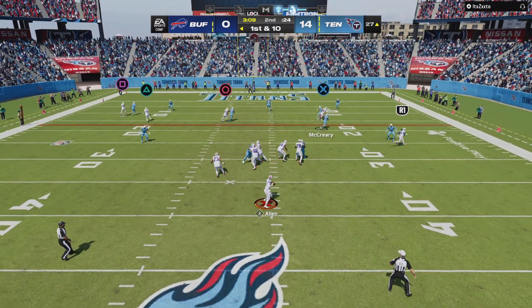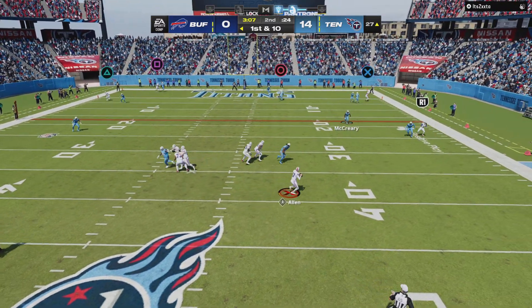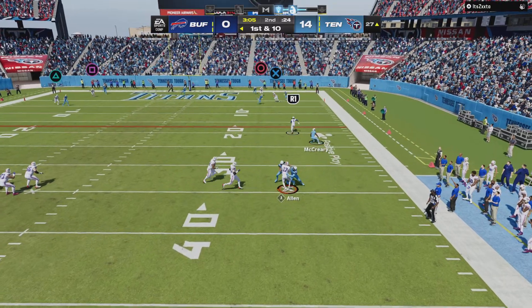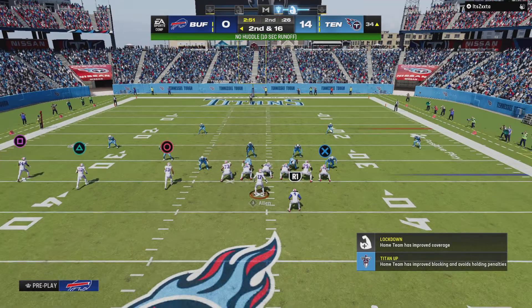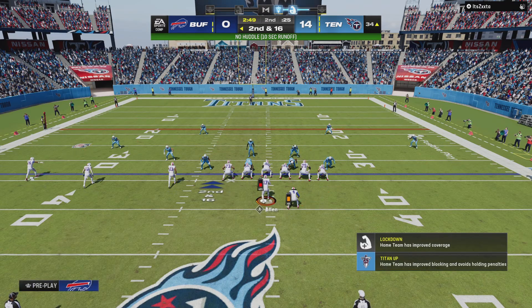On first down, Allen is flushed out right and he's taken down, trying to do a little too much getting outside of the pocket. And it results in a sack.